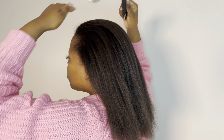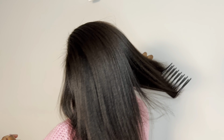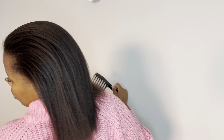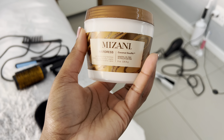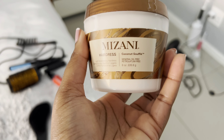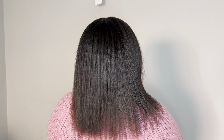Then I go in with this moisturizer — it's also from Mizani, I will link it down below. I will link everything I've used down below except for the combs and brushes. I get all my brushes from Tizkem — they have a variety of them.